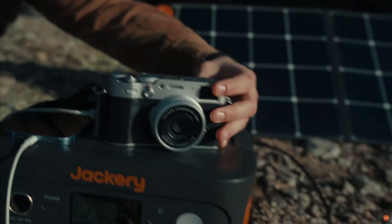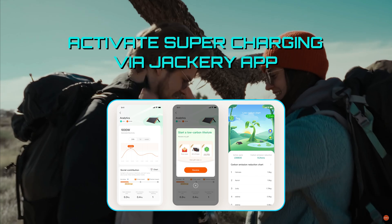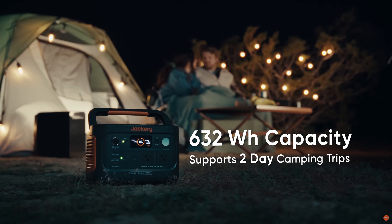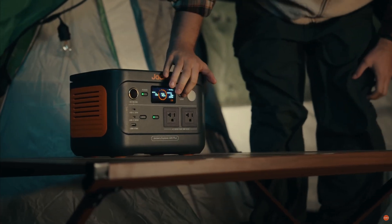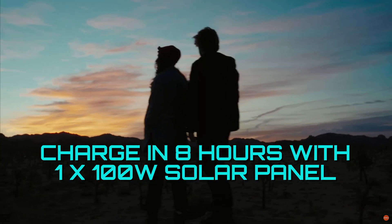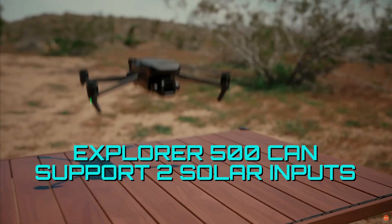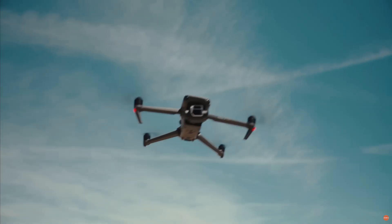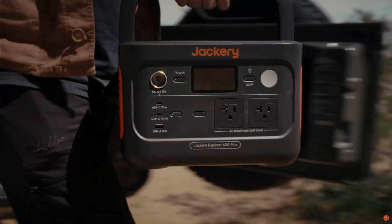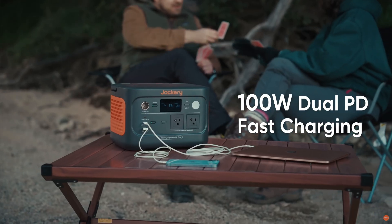When you need to head outdoors quickly, activate the emergency supercharging mode via the Jackery app to enable the Explorer 600 Plus to fully recharge in just one hour. For ultra-fast solar charging while living off-grid, this model achieves a 100% battery level within 8 hours connected to just one Solar Saga 100-watt solar panel, or 4 hours with an additional panel connected. It fully maximizes power generation with up to 25% conversion efficiency using cutting-edge IBC technology, and also features dual PD fast charging for USB devices.